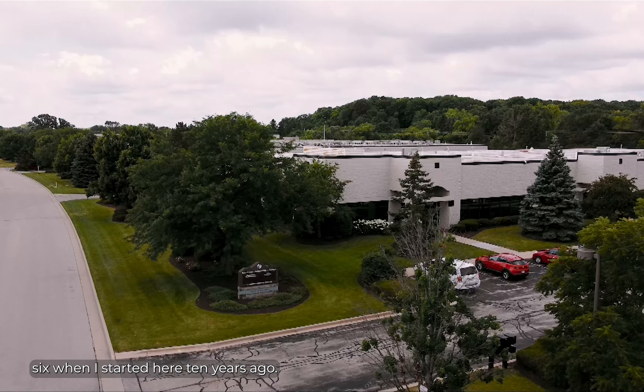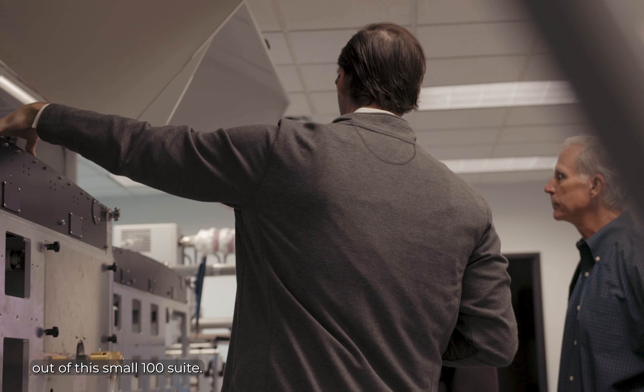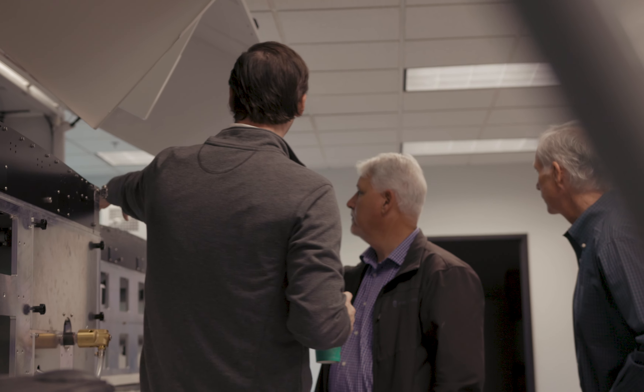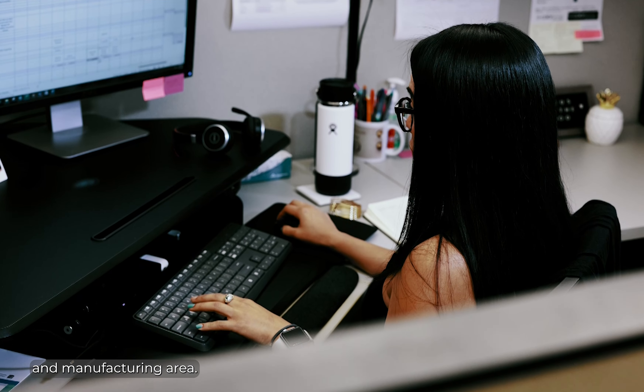I was employee number five or six when I started here 10 years ago. Everything was developed out of this small 100 suite. Since then, we've tripled our assembly, testing, and manufacturing area.